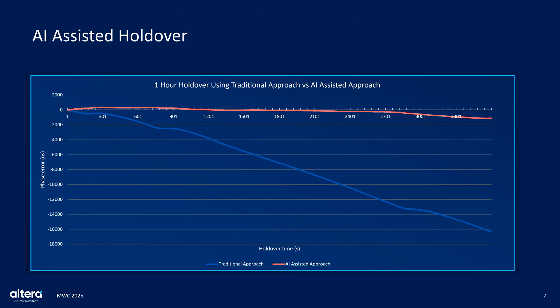This graph compares the performance of a traditional method versus an AI-assisted method during a one-hour holdover using a temperature-compensated crystal oscillator, or TCXO. As shown, the AI-assisted approach significantly outperforms the traditional method in maintaining frequency stability throughout the holdover period. The AI model effectively compensates for oscillator drift by leveraging environmental inputs and learned behavior, reducing deviation and preserving timing accuracy. This result underscores the strong potential of AI to enhance both the performance and reliability of time-sensitive systems, particularly in scenarios where synchronization sources are temporarily unavailable.